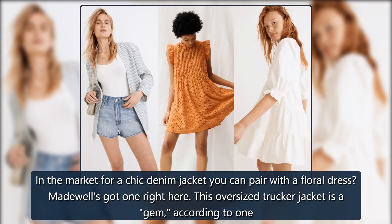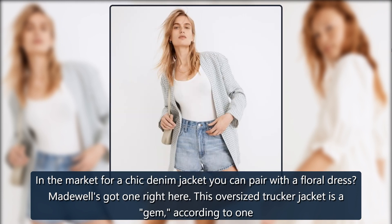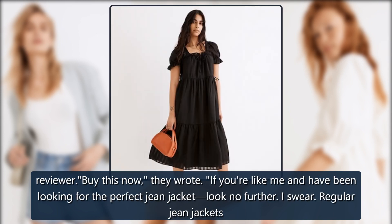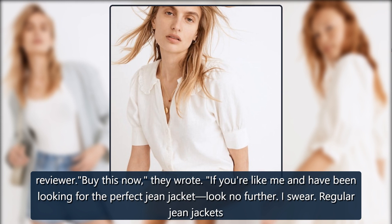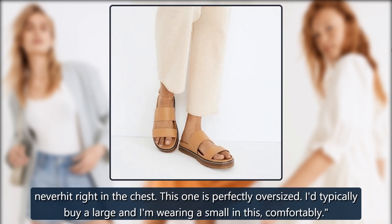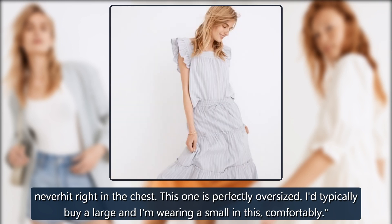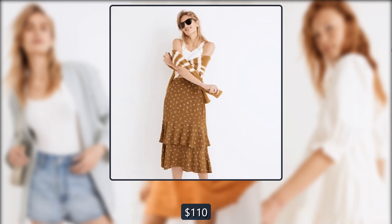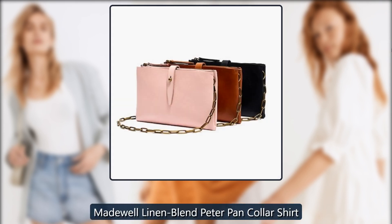Madewell The Oversized Trucker Jean Jacket in Fitzgerald Wash: In the market for a chic denim jacket you can pair with a floral dress? This oversized trucker jacket is a gem. According to one reviewer, 'Buy this now. If you're like me and have been looking for the perfect jean jacket, look no further. I swear regular jean jackets never hit right in the chest — this one is perfectly oversized. I'd typically buy a large and I am wearing a small in this comfortably.' On sale for $138 → $110.